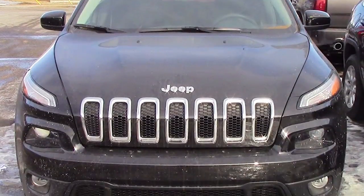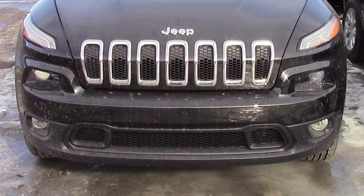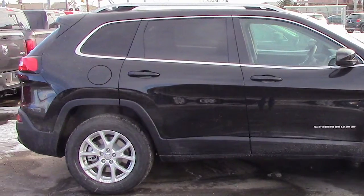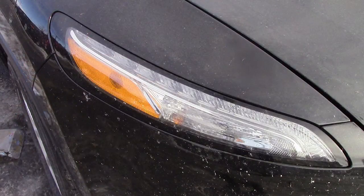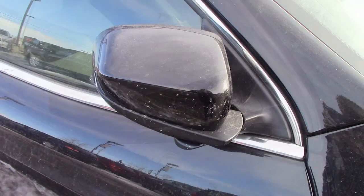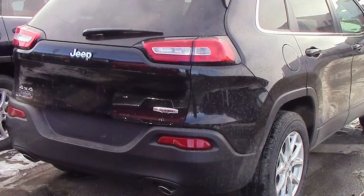Hi Christina, this 2014 Jeep Cherokee North comes equipped with a 9-speed automatic transmission, bifunction halogen projector headlamps, fog lamps, power heated manual folding side mirrors, and a black exterior.